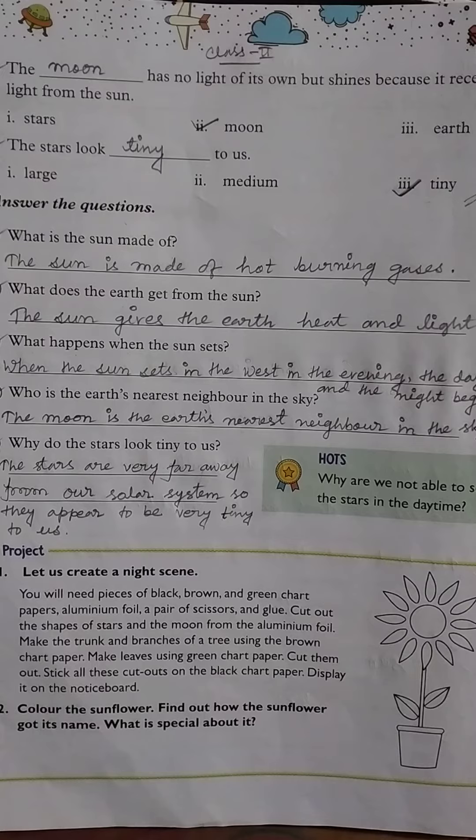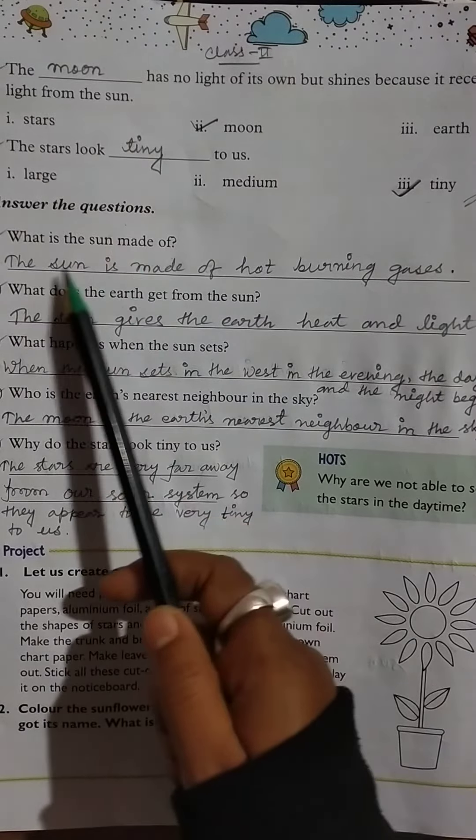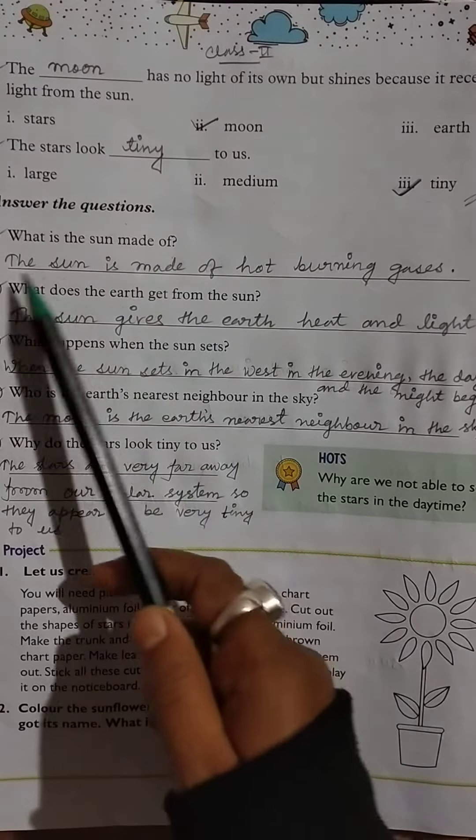Hello students, good morning. Class 2, Science, date 18th of January 2021, page 106. Answer the questions.